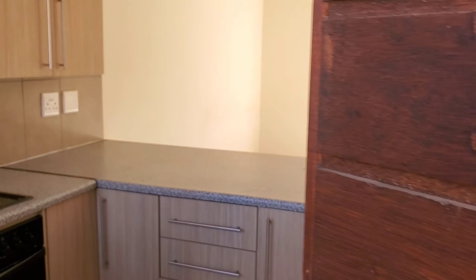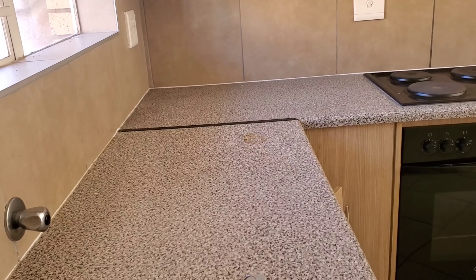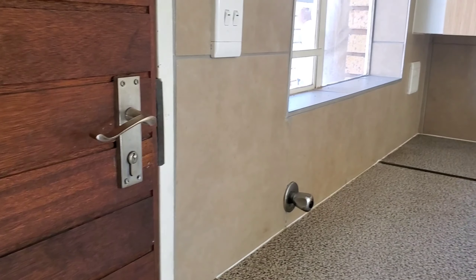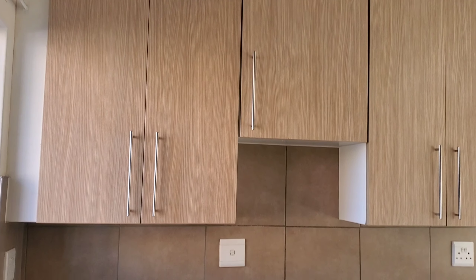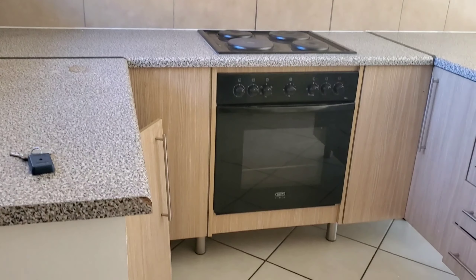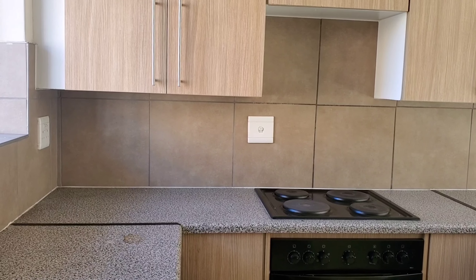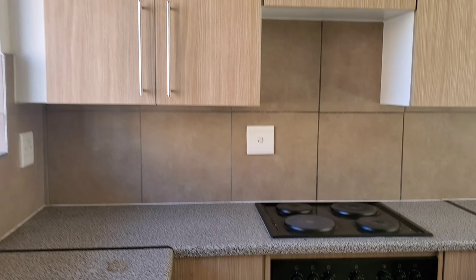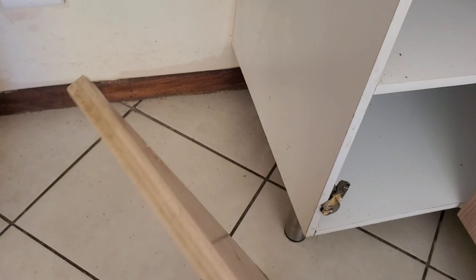Let me give you the tour. I hope you enjoy. So this is the door of the unit. As you walk in you immediately get into the kitchen. This is how the kitchen cupboards look like. The unit is still in a good state because it's a new unit, but the people who were staying here didn't take care of it. This cupboard here is broken.